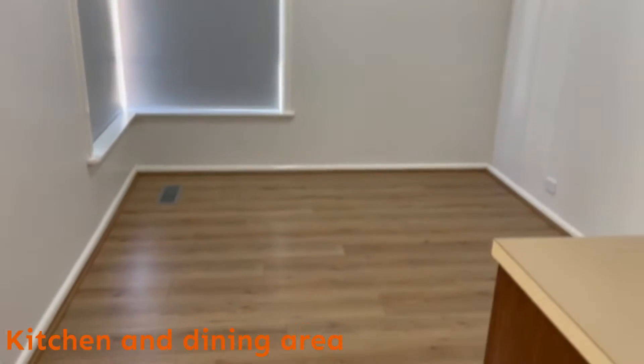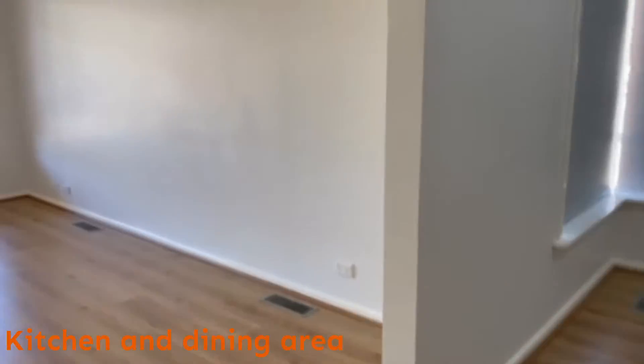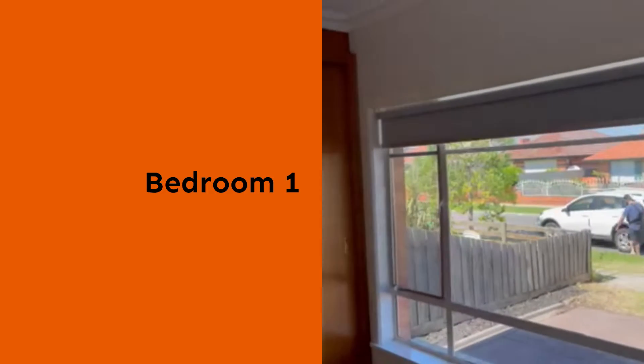This is the dining space. This is bedroom one, located at the front of the house. It has new flooring, freshly painted, with blinds and flyscreens and floor to ceiling wardrobes.